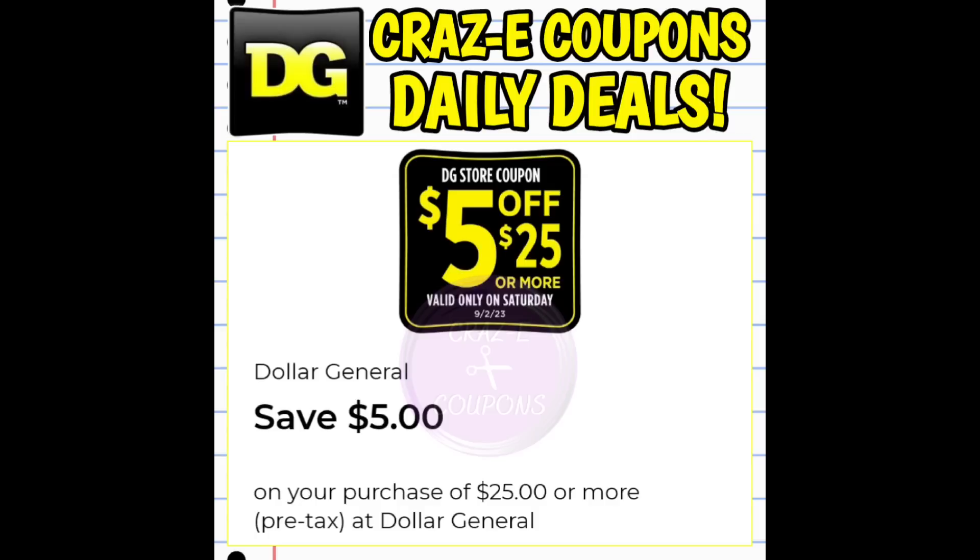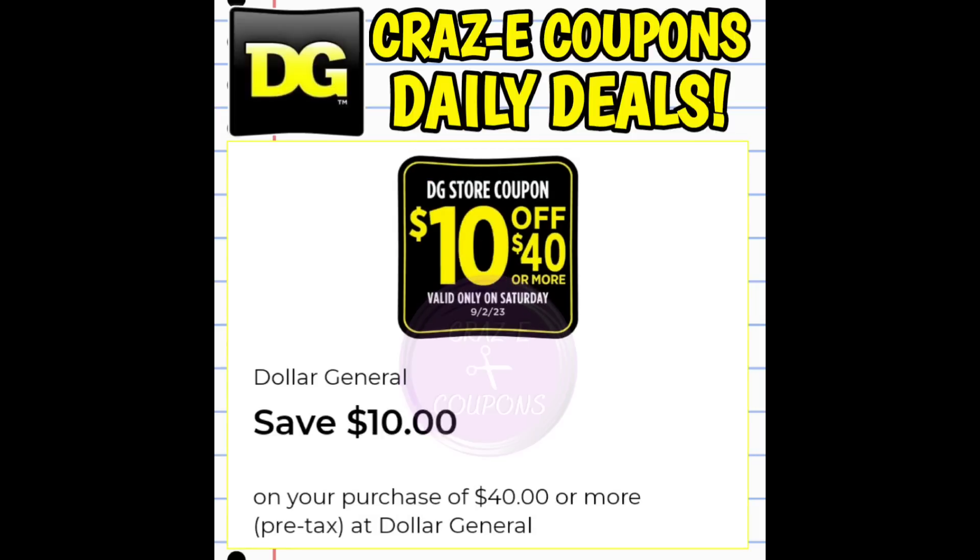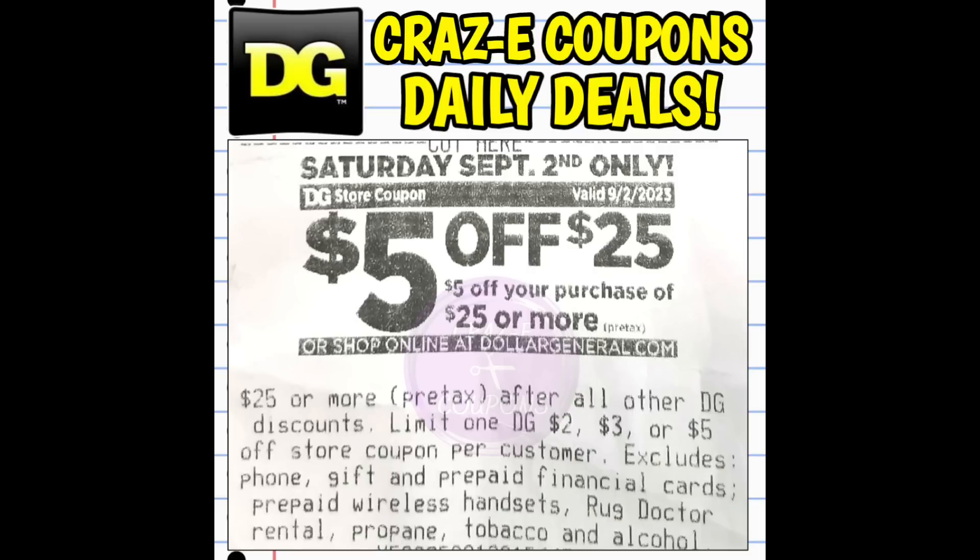We are not going to know what's going to stack and work with what until Saturday morning. I do plan on going into the store and testing out a lot of different things, so make sure you stay tuned and turn on those notifications. If you plan on doing a big spend $40 deal or using the $10 off $40 DG store coupon, I would not clip your $5 off $25, because it's very likely that the $5 off $25 will come off first and you may not get the $10 off $40 — unless everything stacks on Saturday, but we won't know until then.